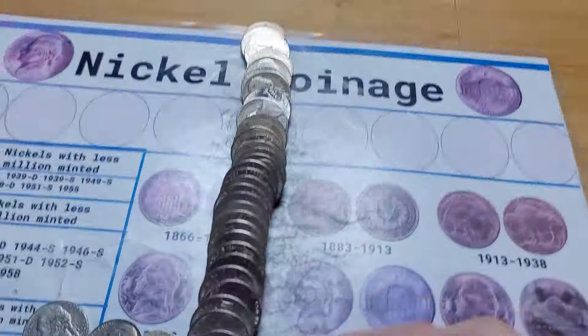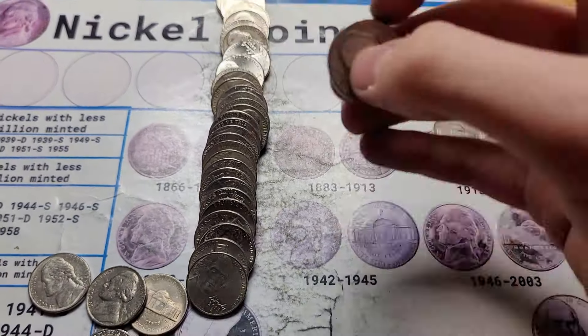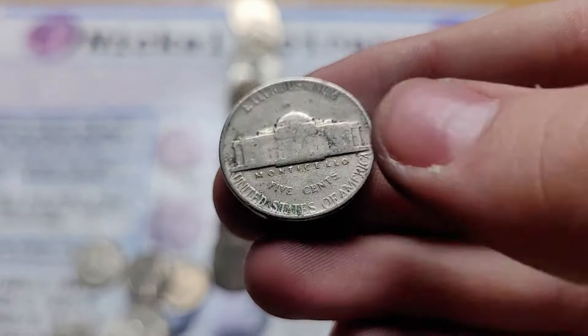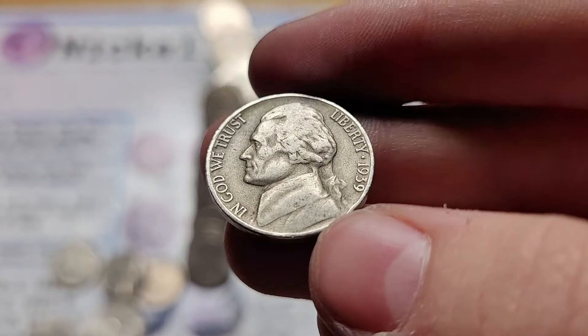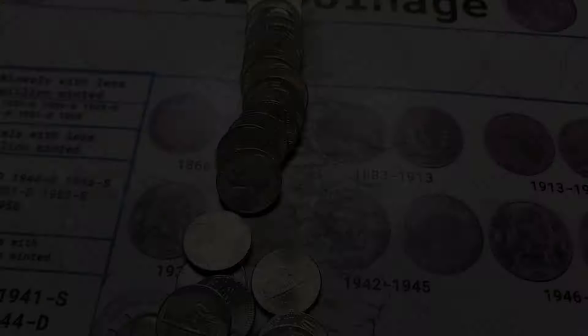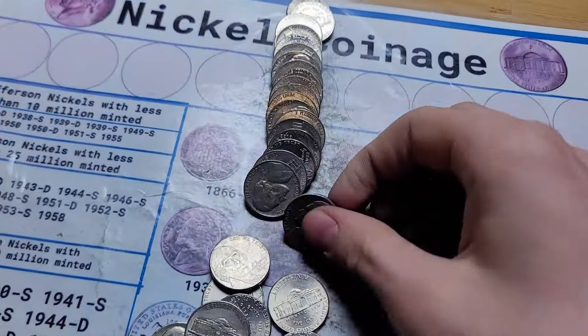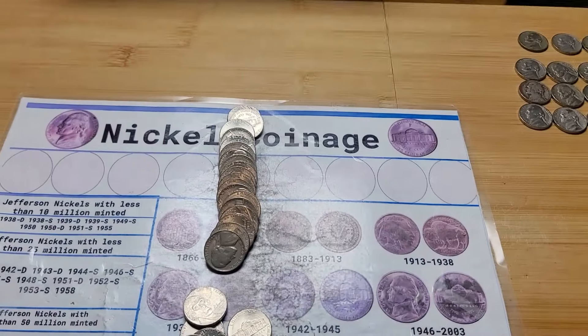Roll 49 has multiple finds: first a 1956 from Denver, then a 1952 from Philadelphia, and then a 1939 from Philadelphia. Last roll of the box and we have a 1946 from Philadelphia. I'll bring it back with a wrap up.